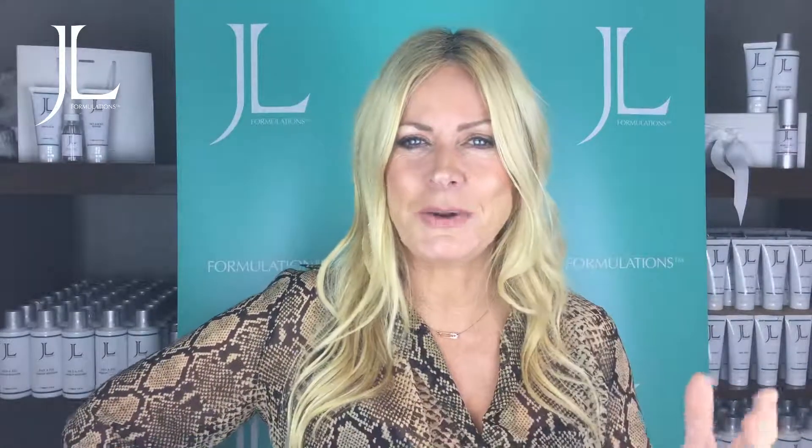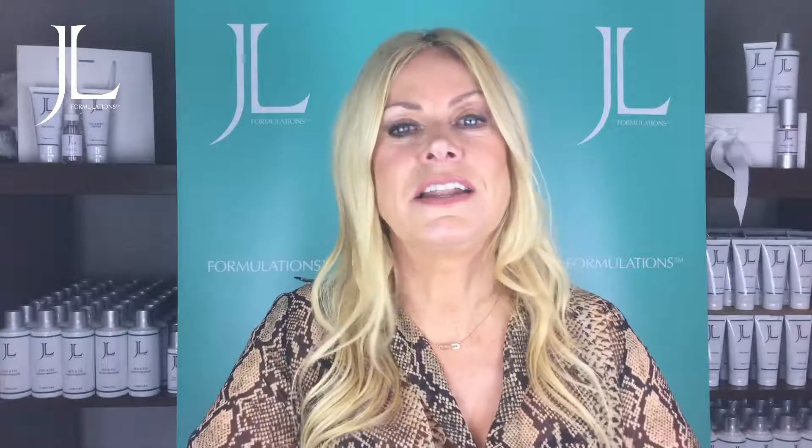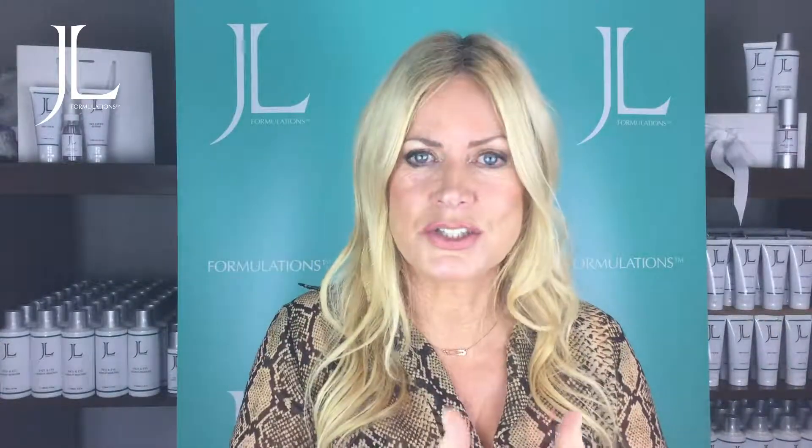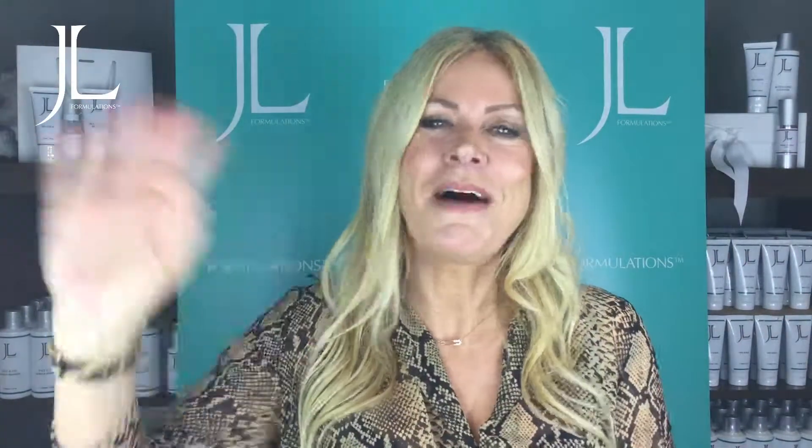Hope that was informational to you. If you have any questions about your skin, put them in the comments below, don't forget to subscribe, and you can always email me if you've got any issues you can't get an answer to. Email me at jlformulations.com. Have a great week, bye!